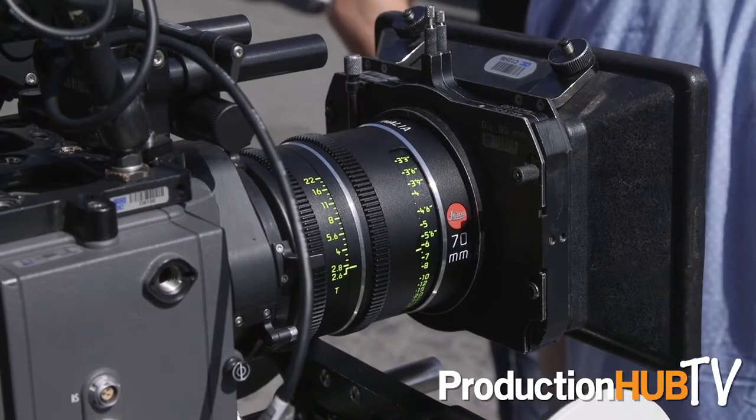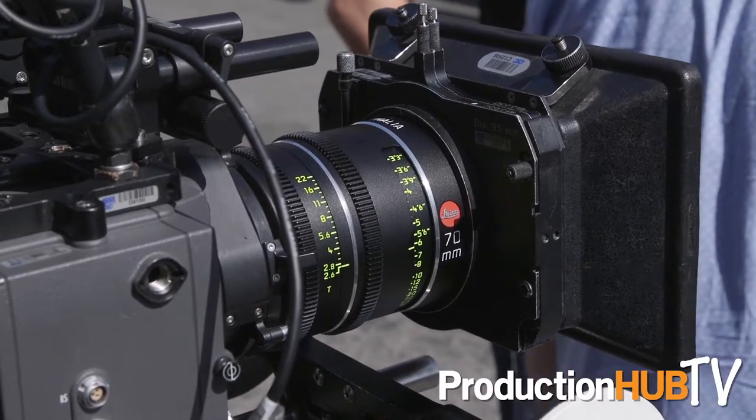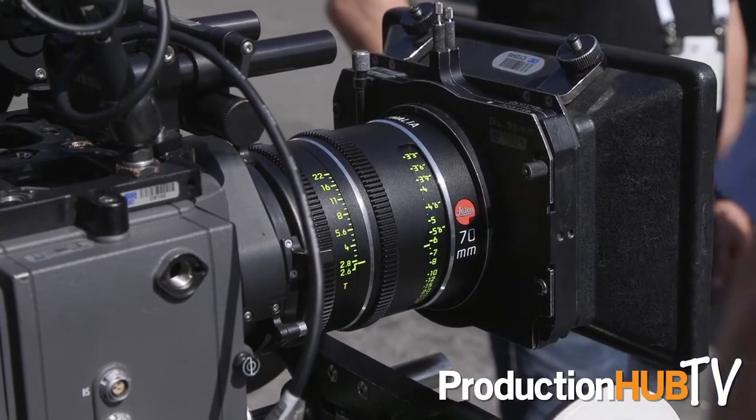They're the new large format cinema lenses. If you look here, we have the 70mm on the Alexa 65, and this combo, or the Red Vista Vision, is really beautiful. You really get to see the dynamic of these lenses. Being large format lenses, you get to see the true color and sharpness, because you can shoot Super 35 8K and everything, but when you're shooting in large formats, you get these really good colors and new dimensions of things that are really beautiful.